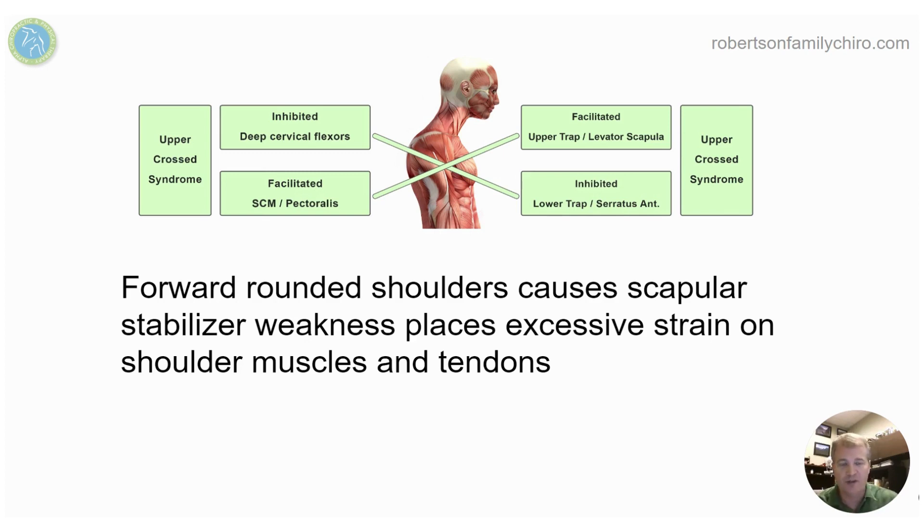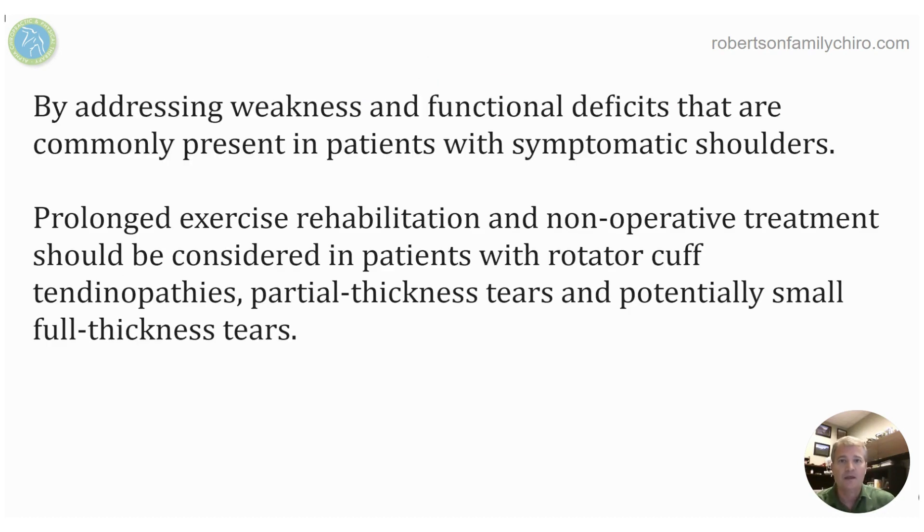If we can undo that process by loosening up the traps, getting the shoulder blades to come down and back, and re-strengthening those lower stabilizer muscles, people do really well and their shoulder pain disappears. Addressing those functional deficits led to improvement in people with mild, moderate, and severe rotator cuff tears without surgery.